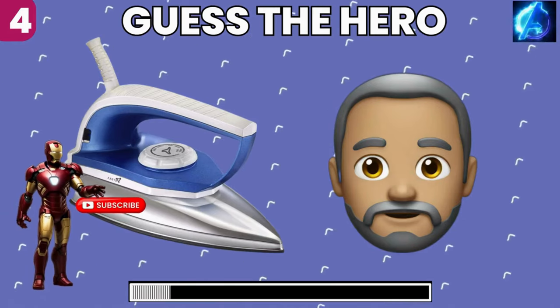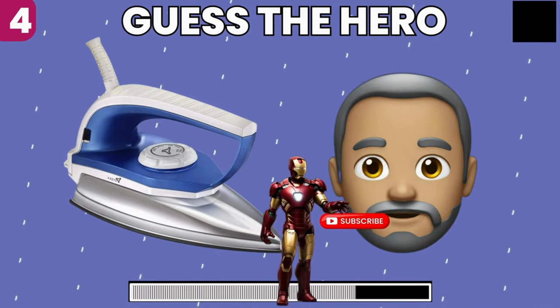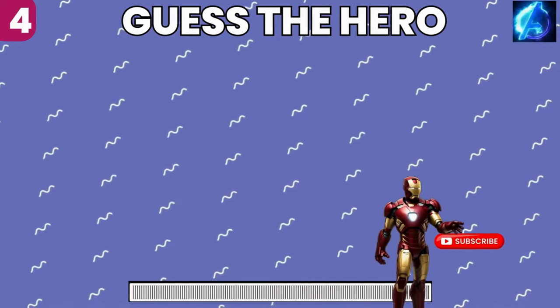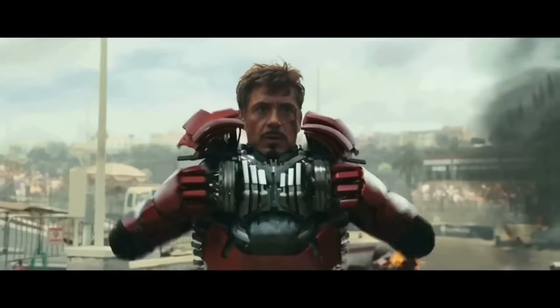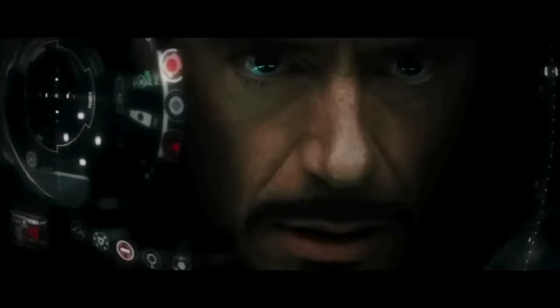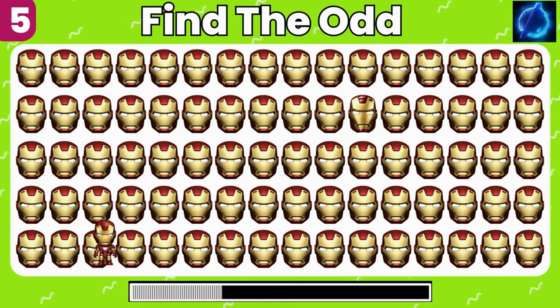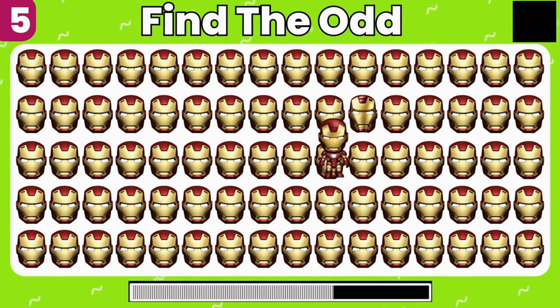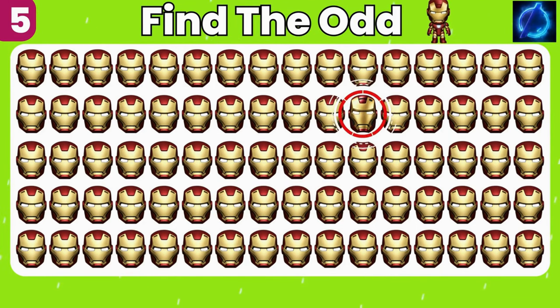Can you guess this one? You got it, it's Iron Man! Among these similar emojis, can you find the unique one? Spot on, you got it.